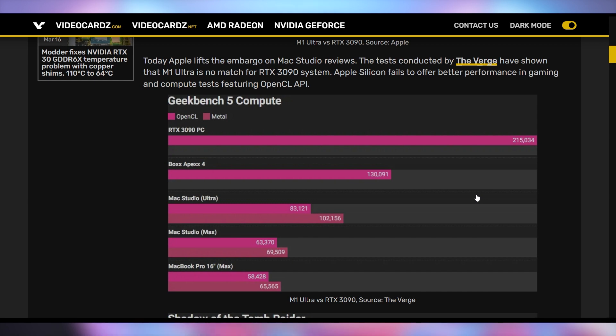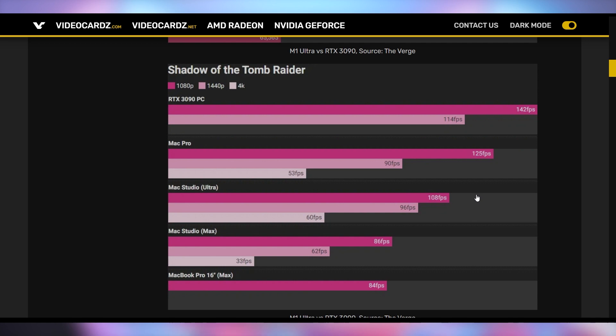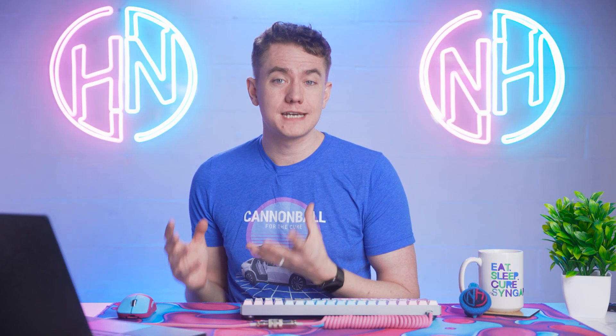In fact, when it comes to Geekbench 5, the RTX 3090 absolutely destroys the M1 Ultra's GPU. When it comes to video games, obviously the 3090 destroys it. It doesn't look like if you want to play video games, getting a $4,000 professional studio setup in a little canister is the right way to go — you might want to buy a graphics card instead.